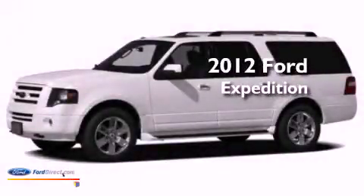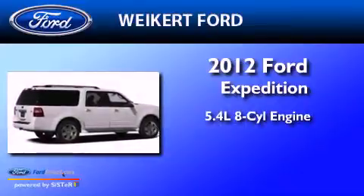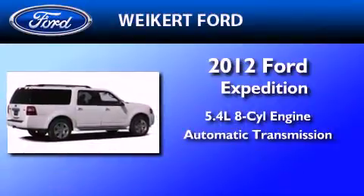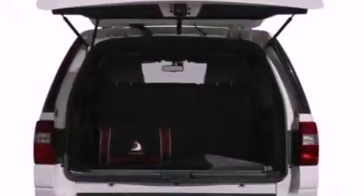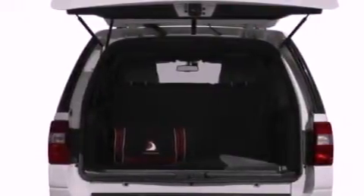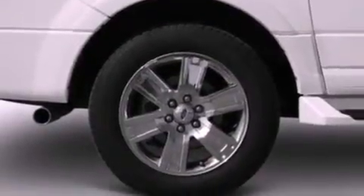This is a brand-new 2012 Ford Expedition. It has a 5.4-liter 8-cylinder engine and an automatic transmission. Its top features include power-adjustable driver pedals, heated front seats, 100% commercial-free Sirius satellite radio, big 18-inch wheels, and traction control and stability control systems.